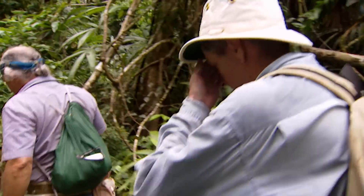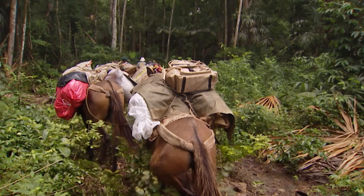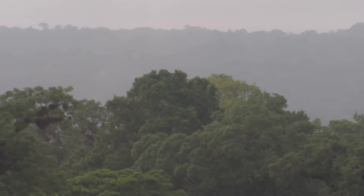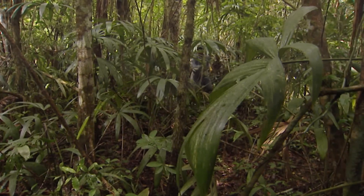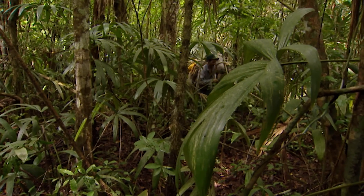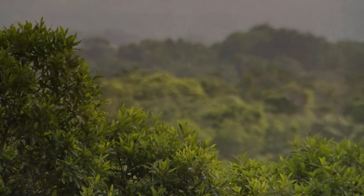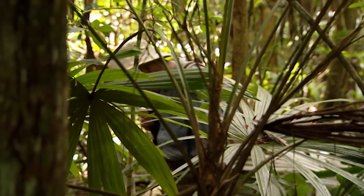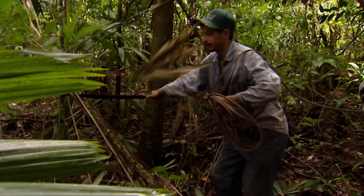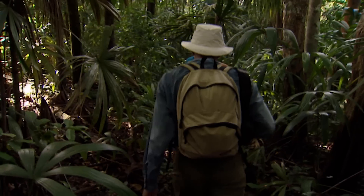We're moving along what people have shown me as a mule track — I'm not too convinced myself. But if Site Q does lie at the end of this track, the Site Q panels must have come out along this track on the back of mules. So it wasn't just a case of petty pilfering — it must have been pretty organized. It's not surprising no one's found Site Q before. We've been going for about two hours now and it's just been jungle, jungle, more jungle.